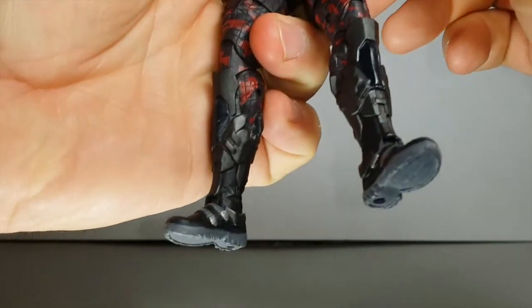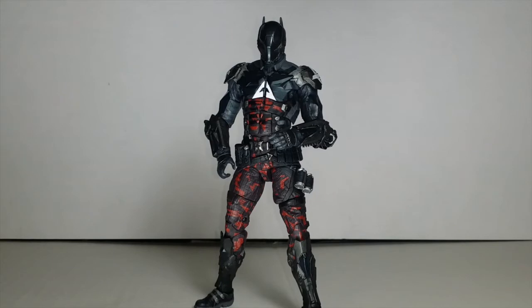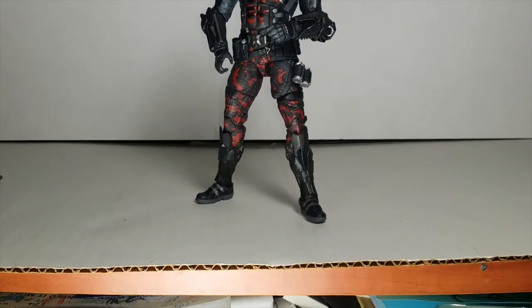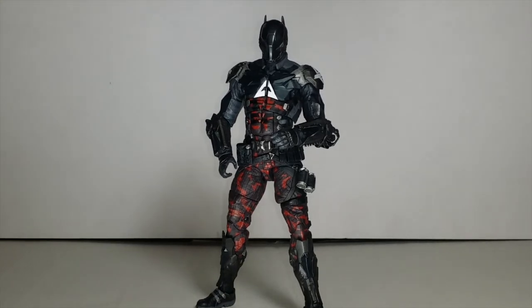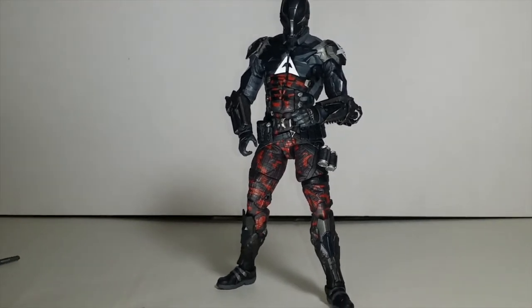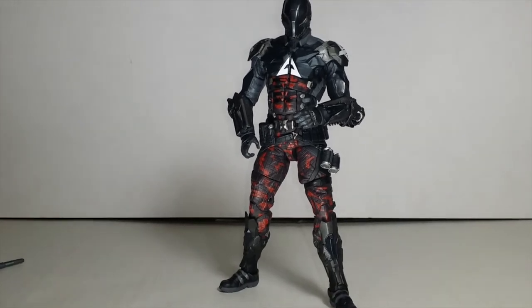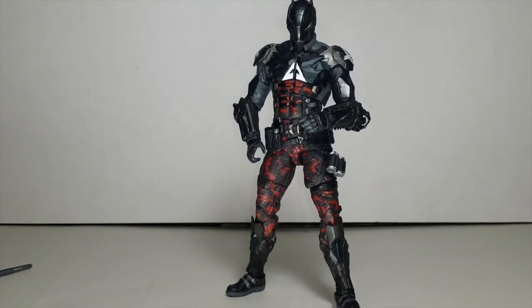They're supposed to be re-releasing this figure because there wasn't much manufactured on the recent release, so they want to make sure we all get him. There were some production issues apparently on this figure, along with some other stuff DC Collectibles has been doing — like we were supposed to get a Capullo Two-Face and there were some issues with production there too, so he's been heavily delayed. But otherwise these figures are phenomenal. DC Collectibles is doing their thing, especially now with the DC Icon series, and I'm very excited to see what's coming on this line.